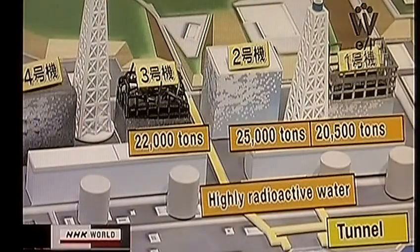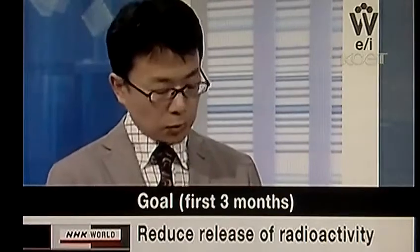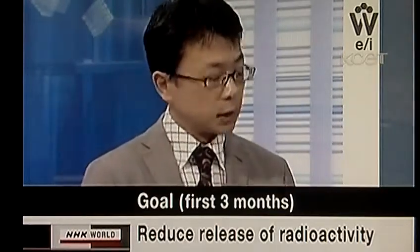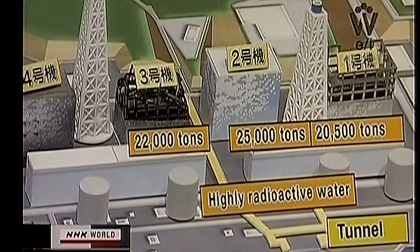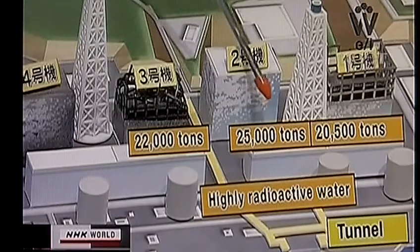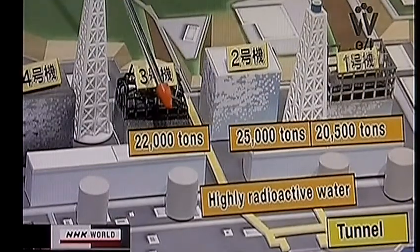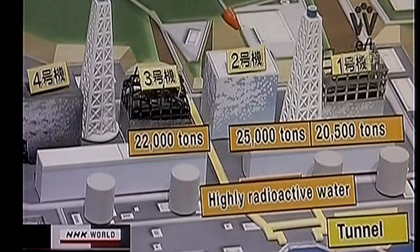Where is this work positioned in the roadmap? The roadmap says the goal of the first three months is to reduce release of radioactive materials, so transfer and storage of highly radioactive materials are important factors. The contaminated water is believed to be leaking from reactors. The present volume is: at unit 1, 20,500 tons; at unit 2, 25,000 tons; and at unit 3, 22,000 tons — totaling 67,500 tons.